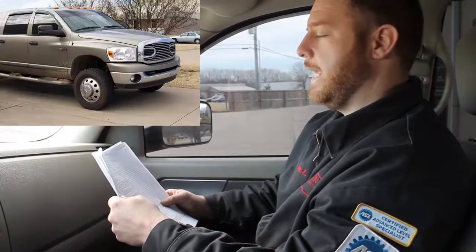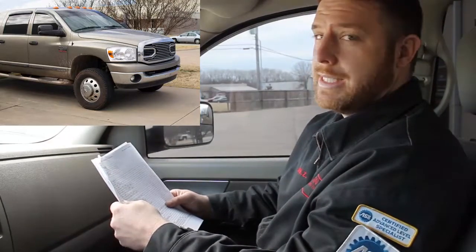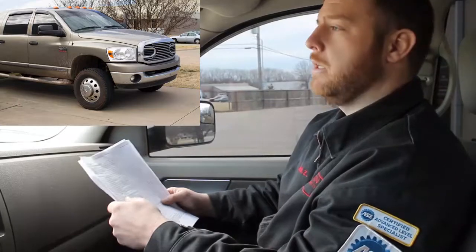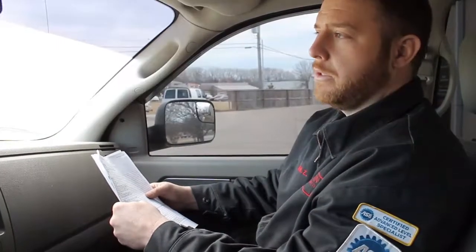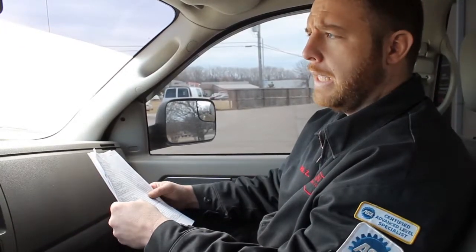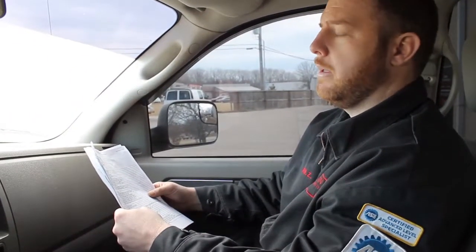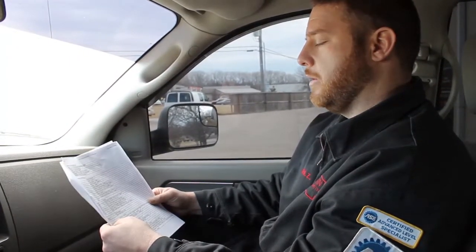Got a pretty good case study for you. We're working on a 2008 Dodge 3500 6.7 turbo diesel with a 68RFE transmission. The vehicle was brought to us from another shop — a transmission shop — and it had several codes stored throughout several modules, including a gear ratio code P0734, gear ratio error in fourth gear.